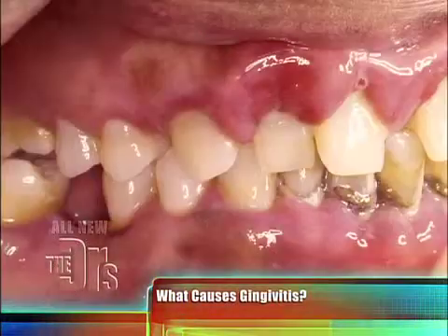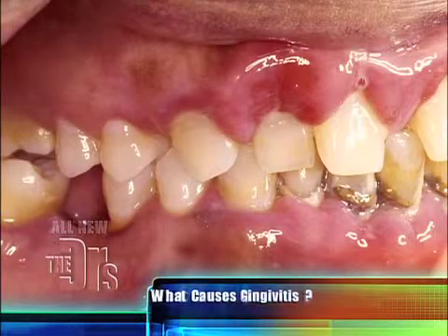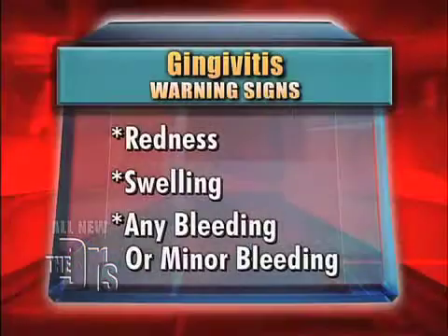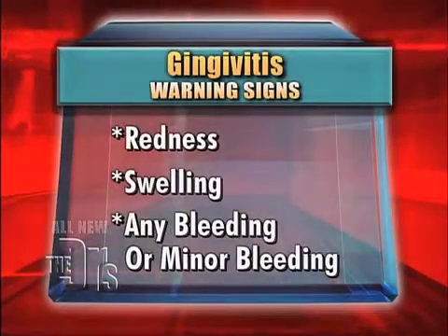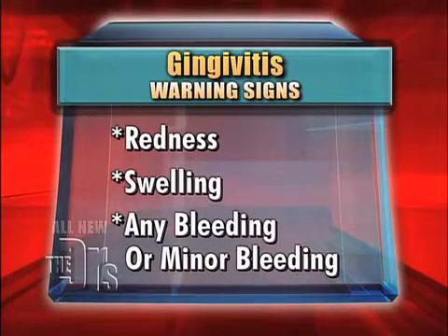Gingivitis is an early form of gum disease. It's caused by plaque bacteria that starts to cause a swelling of the gums, and it can affect the other tissues and the bone that helps surround and support the teeth. People often don't know they have it because they ignore the symptoms of bleeding, a little redness, and maybe a little bit of soreness when they go to brush and floss.